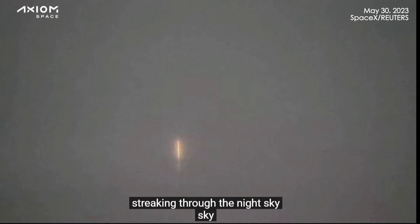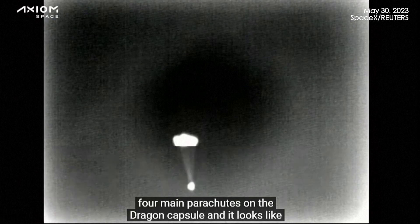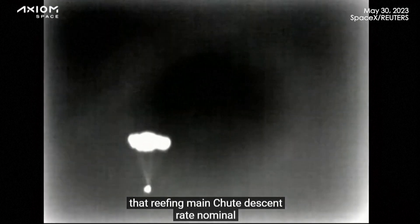Oh, there's a beautiful shot. We can see that capsule now streaking through the night sky. There are four main parachutes on the Dragon capsule, and it looks like those are now expanding — that reefing. Main chute descent rate nominal.